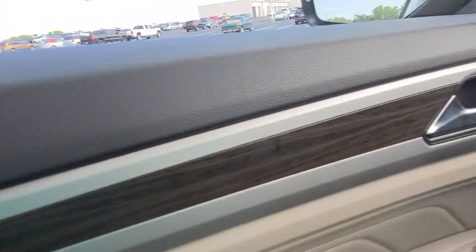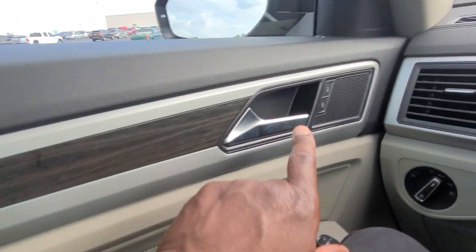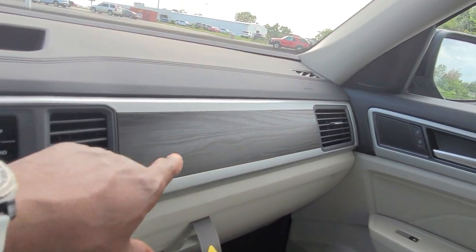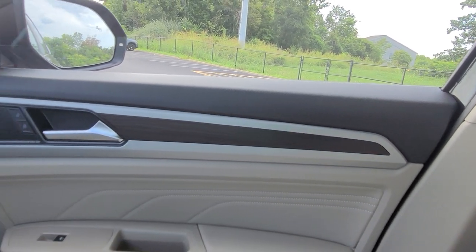Wood grain interior on the door here surrounded by this flat silver finish right here. That continues around the vents here. The vents go across to the other side, with wood grain right here and then over into the passenger side door as well.